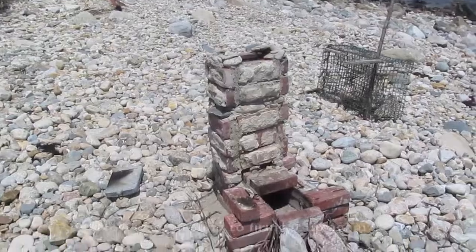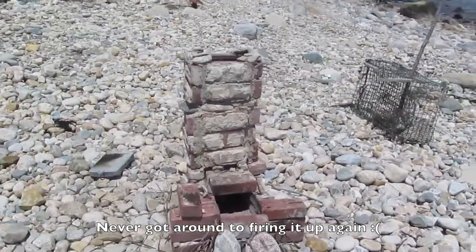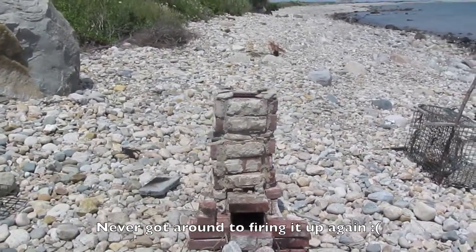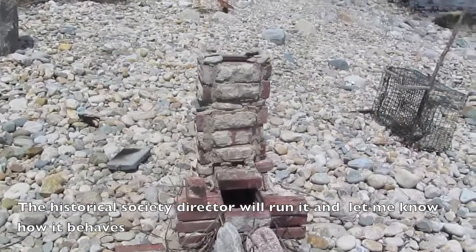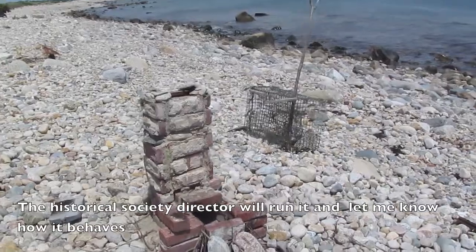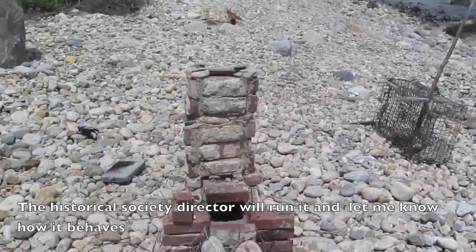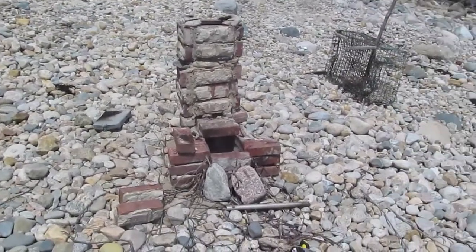Tonight I'm going to be stoking it up again, trying to get some nice pictures and video of the fire behavior — both because I think it's awesome and so I can do a write-up on the design: how it works, what I did, mistakes I made, how to make it better, that sort of stuff, in case anybody out there is interested.